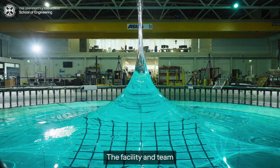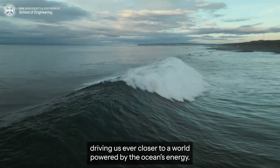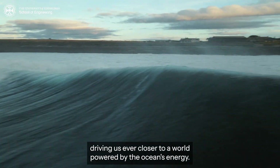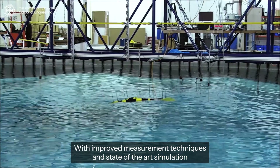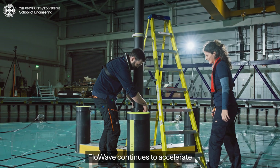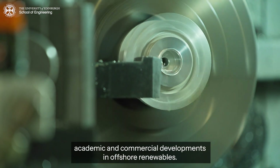The facility and team continue to push the boundaries of what's possible, driving us ever closer to a world powered by the ocean's energy. With improved measurement techniques and state-of-the-art simulation of mooring forces and wind, Flowwave continues to accelerate academic and commercial developments in offshore renewables.